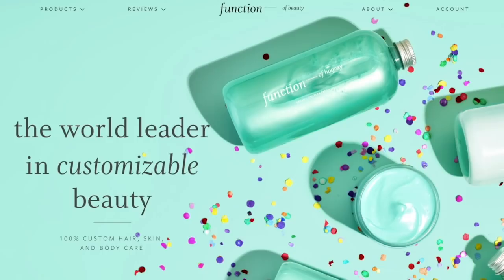Today's video is sponsored by Function of Beauty. I'm going to share more about their amazing hair care with you later in the video, but for now let's jump into the first article from British Vogue.